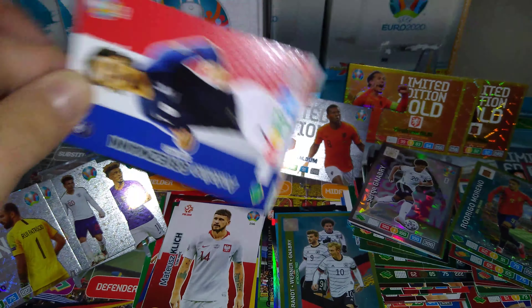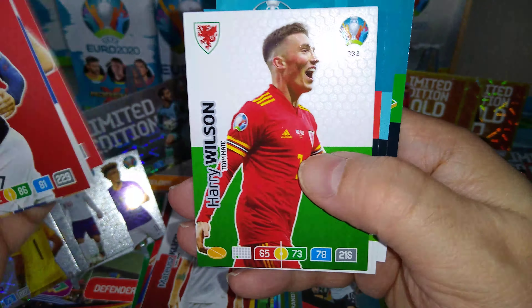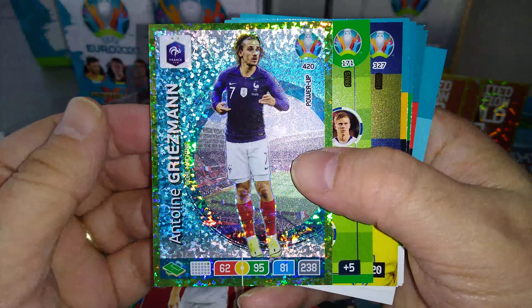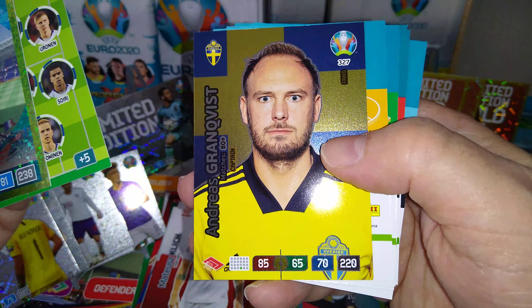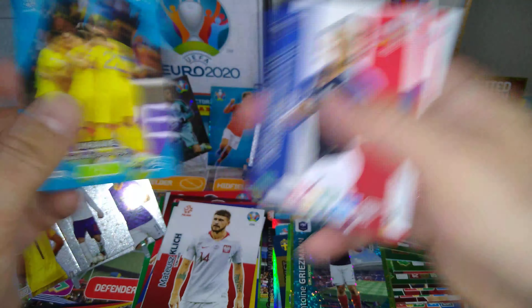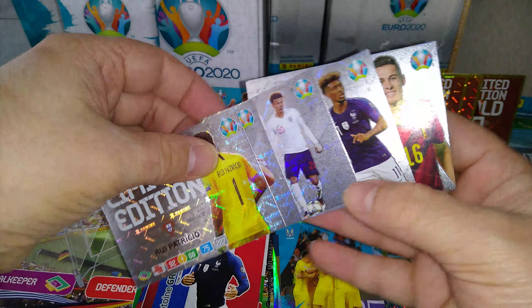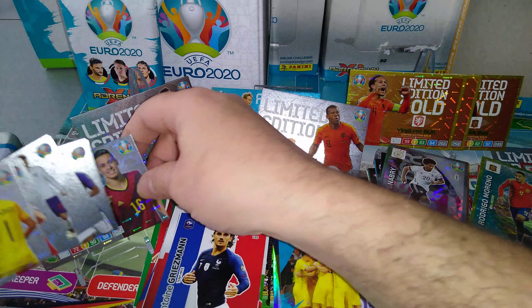Last packet from the blaster box. Griezmann, Grainland, Immobile, Wilson. Ukraine magic moment. Griezmann goal machine power-up. Finland line-up. And Sweden captain Grandfist. And that's the blaster box. Our last limited edition — Toggin Hazard, younger brother of Eden Hazard. These are the five you get in every blaster box.